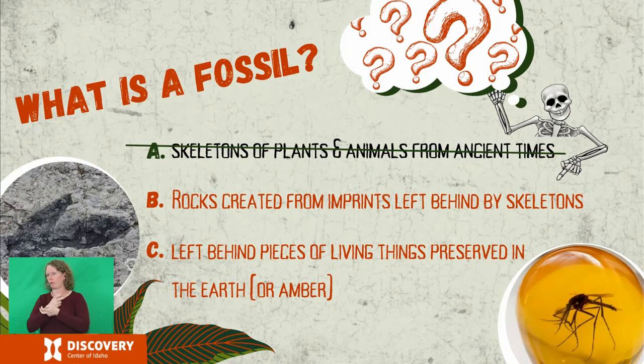The answer is not bones. Let's remember that everything is made out of matter, and all matter decays or falls apart over time. Skeletons and bones actually decay rather quickly in geological time, so it would be impossible for an actual bone to still be intact from millions and millions of years ago. Fossils are rock created from imprints left behind by skeletons and filled in by minerals over time, and also left behind pieces of living things preserved in the earth or amber, like prehistoric bugs trapped in amber. So Tinker isn't actual fossils — the paleontologists created molds out of the rock fossils, kind of like ice trays of Tinker's bones, and then filled those molds with material to recreate the shape of the bones so that we can put them together with bolts and screws and share their stories.